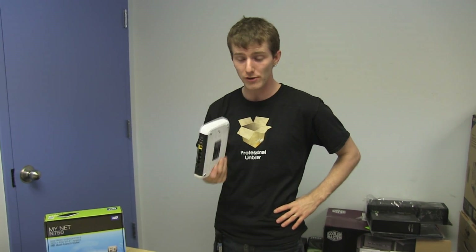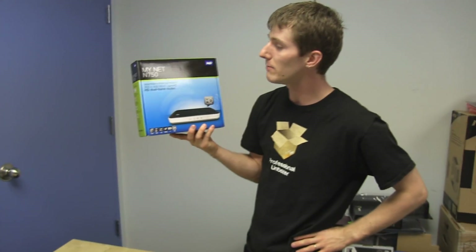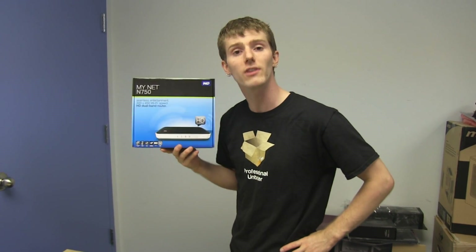Next time a computer hard drive crashes or anything bad happens and you need to recover data, you will thank yourself. Plus, being able to access your files while you're on the go on your tablet or phone is very cool as well. Thank you for checking out my unboxing and first look at the WD MyNet N750 — don't forget to subscribe to Linus Tech Tips for unboxings, reviews, and other computer videos.